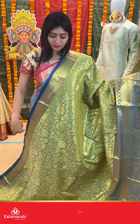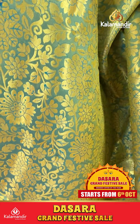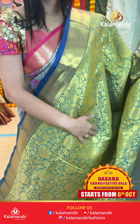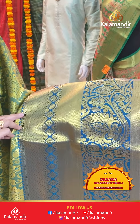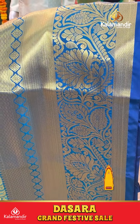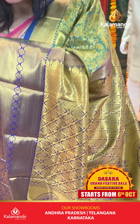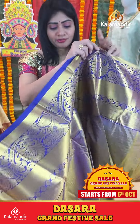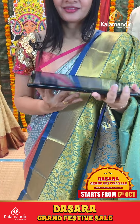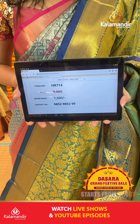Green with peacock blue color saree with gold zari. Florals and leaf booties with contrast border. Huge border with small zari boxes and cross cutting, floral booties and diamonds. Coming to pallu, zari in pallu. Blue blouse contrast with border. Item code HR714, offer price 1500 rupees only.